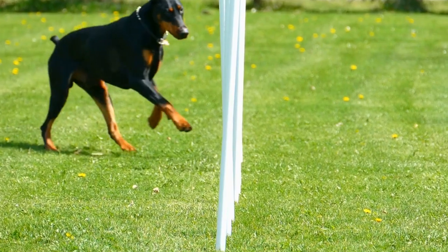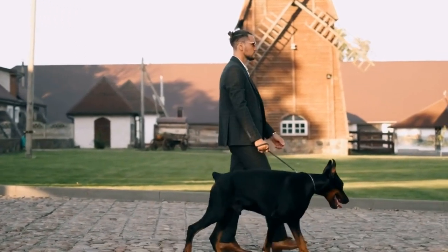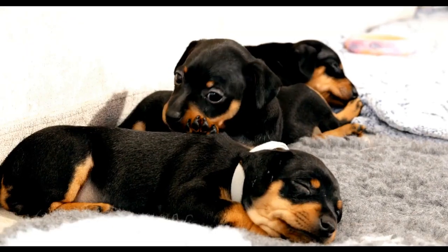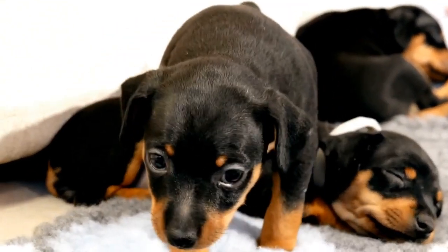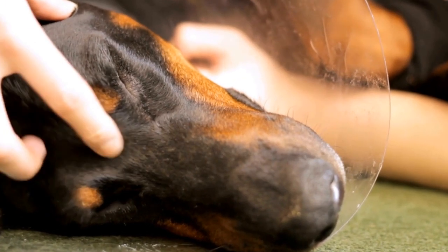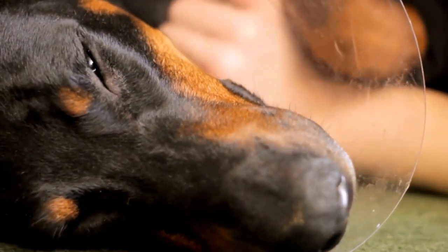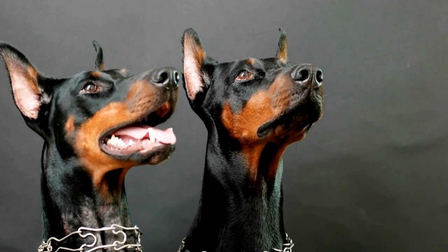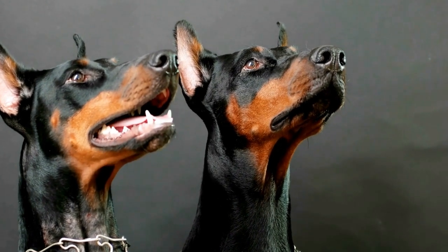Teeth. Just like humans, dogs can suffer from dental problems if their teeth are not properly cared for. Regular teeth brushing and oral hygiene are crucial for maintaining a Doberman Pinscher's dental health. Use a dog-specific toothbrush and toothpaste to brush their teeth at least two to three times a week. Additionally, providing them with dental chews or toys that promote teeth cleaning can help keep their teeth strong and healthy.